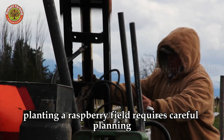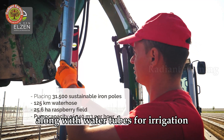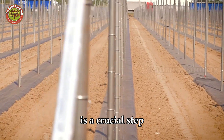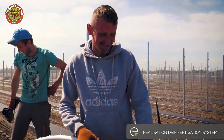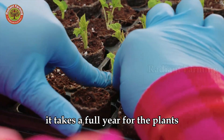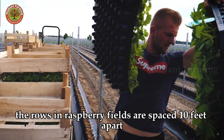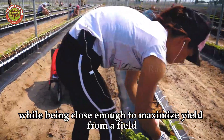Planting a raspberry field requires careful planning. Posts and wires to support the raspberry plants are installed in the field, along with water tubes for irrigation as the plants grow. Ensuring the soil is ready for raspberries is a crucial step. The rows in raspberry fields are spaced 10 feet apart, allowing harvesters and tractors to move between rows, while being close enough to maximize yield from a field.